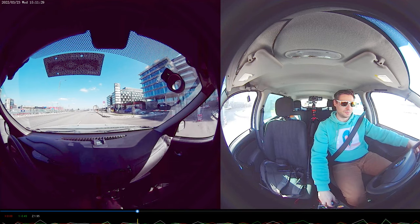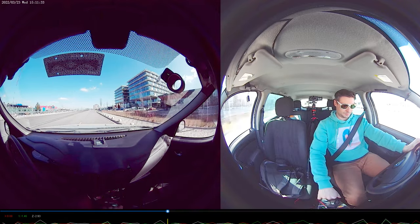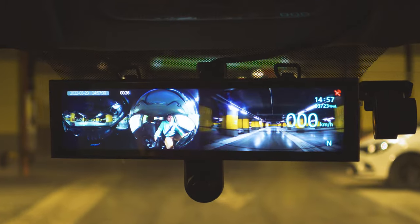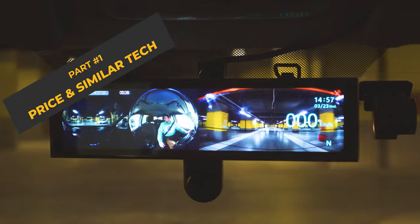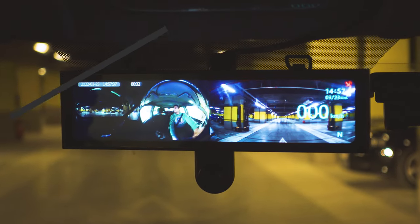Nice to meet you here everyone, my name is Michael and this is a dash camera. Akio have asked me to check out this new device. I generally avoid rear-view mirror-based cameras, but once I saw it's actually a 360-degree dash camera, there was no way to miss such an opportunity.